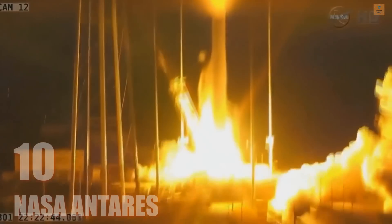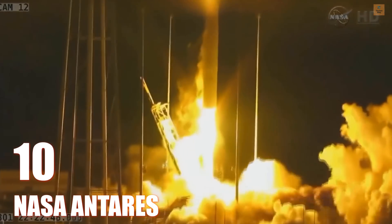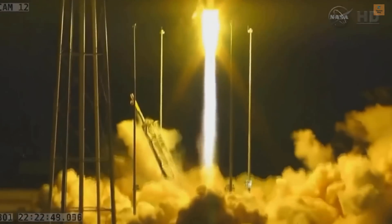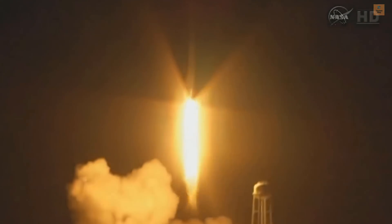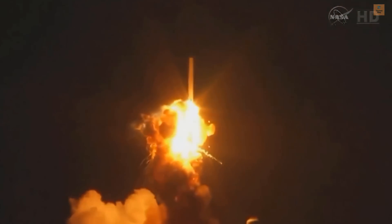We have liftoff of Antares and the Cygnus on its third CRS mission. We've got the engines at 108 percent. VVR power nominal.